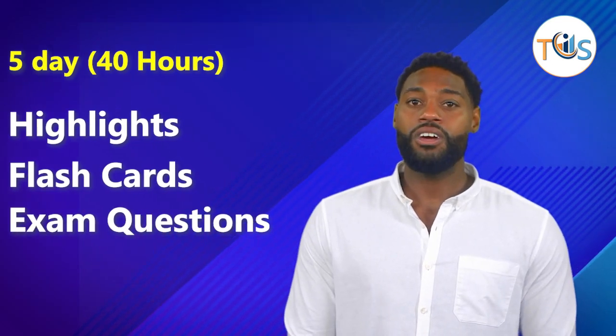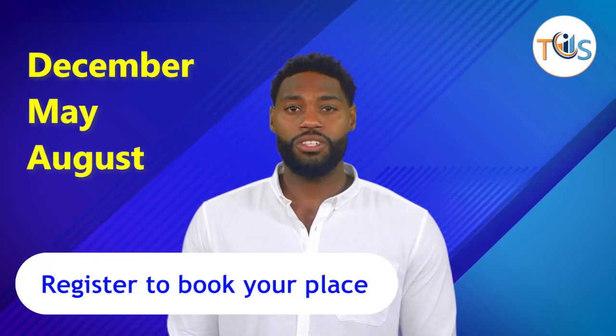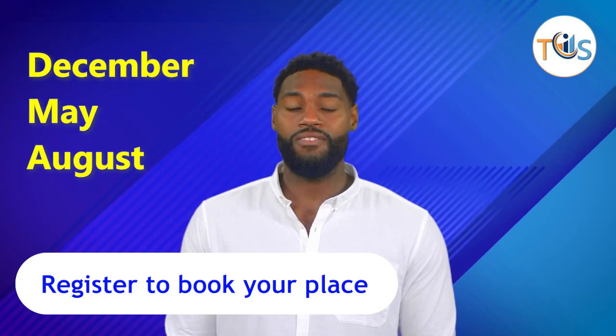Highlights, flashcards, and sample exam questions on Day 5. Classroom trainings are offered in December, May, and August of each year. Please register your interest and we shall book you for one of the available slots.